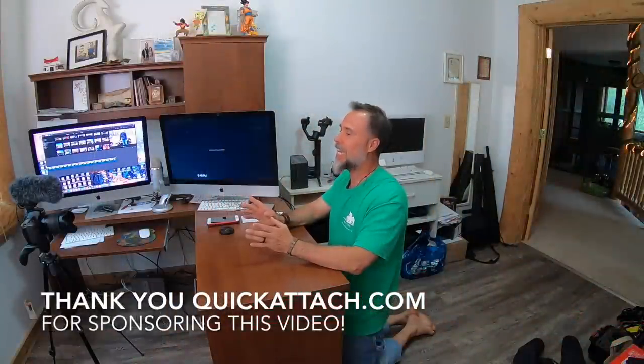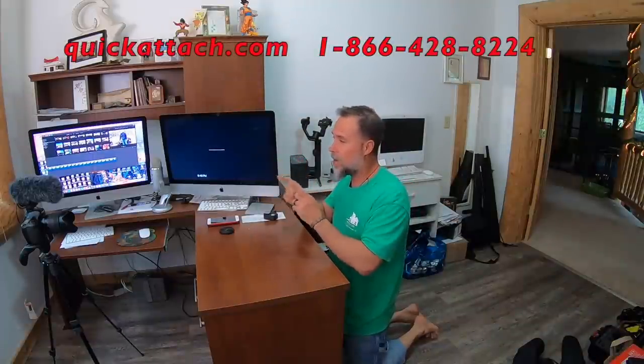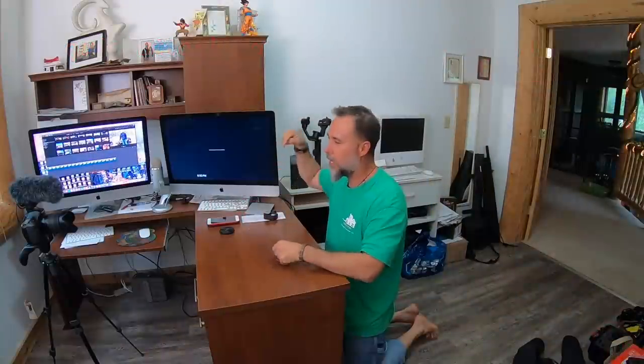That's our show for today. Big thanks to Shane and Todd from Quick Attach for taking the time to explain all the differences between grapples, rakes, and quick claws — and helping us understand which one you need for which application, plus explaining the differences in quality. If you want your own grapple, rake, or other attachment, go check them out at quickattach.com. Hit the subscribe button and the bell to get notified every time a new video uploads. God bless, go get them!